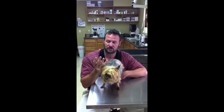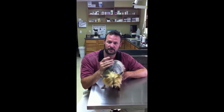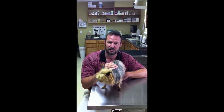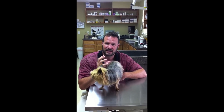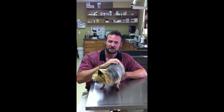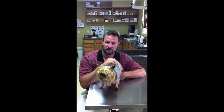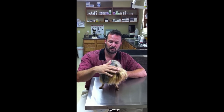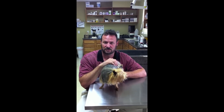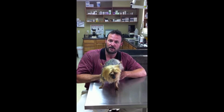Pepper actually has two of those three problems. He has some mild right-sided heart failure, but also predominantly has lymphangiectasia. Basically, the lymph vessels in the intestines don't work properly, so the lymph doesn't drain and these animals lose protein through the intestinal tract. That protein loss results in fluid passively diffusing into the abdomen, and over time it looks like Pepper has swallowed a bowling ball.